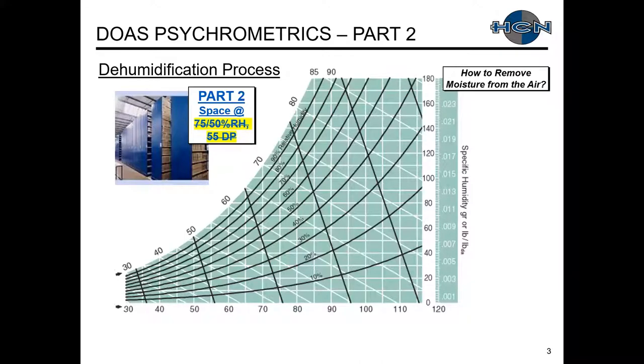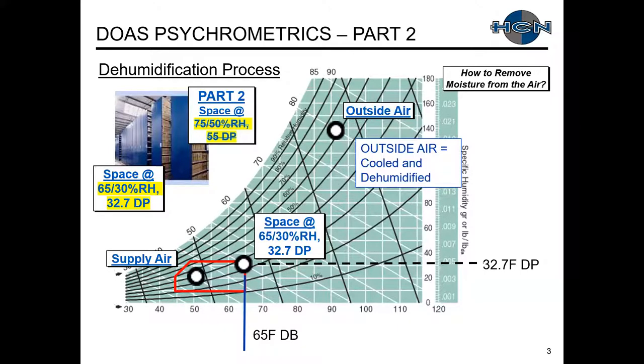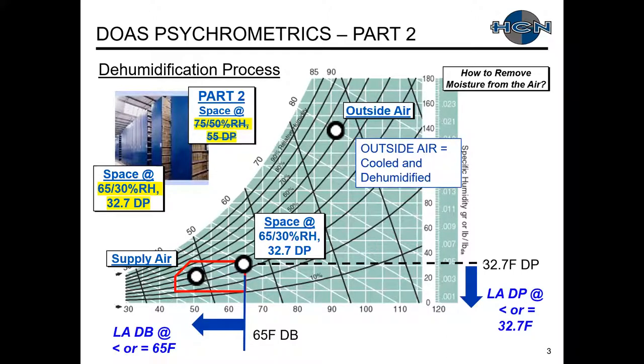What we're going to emphasize today is you've got to remove the moisture from your air. Our dehumidification process — instead of doing a typical 75°F/50% RH, maybe we have 50% RH, or archival storage where we want it colder and drier. So today's example is 65 degrees dry bulb, 30% RH, with a 32–33 degree dew point. We want to take our outside air, cool and dehumidify it so our leaving air is less than our space dry bulb as well as dew point temperature.